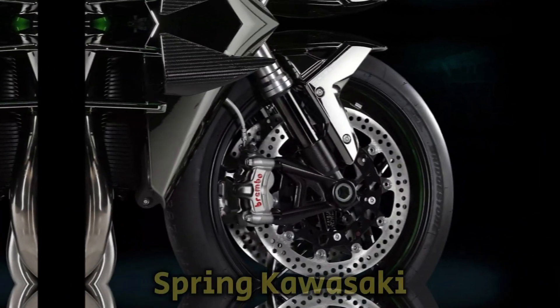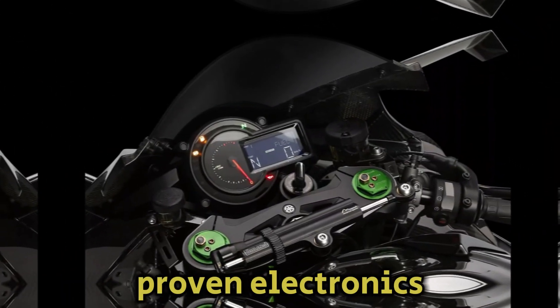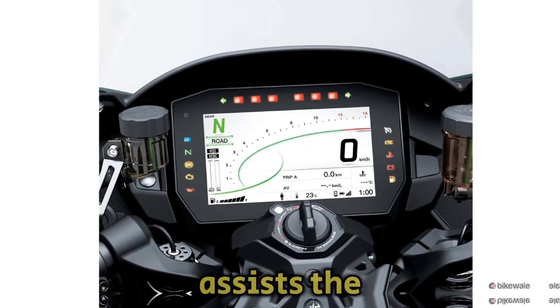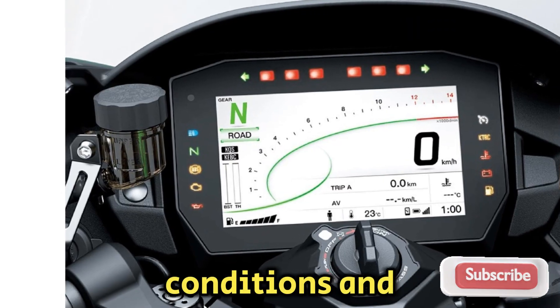Key enhancements bring Kawasaki Racing Team (KRT) World SBK Championship proven electronics management technology to the Ninja H2. This results in precise chassis orientation awareness that assists the rider's ability to adapt to a wide range of typical street riding conditions and scenarios.